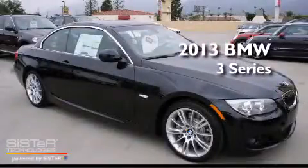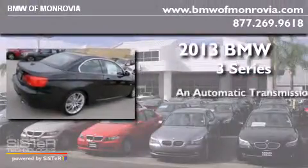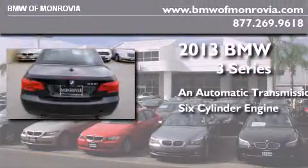This is a brand new 2013 BMW 3 Series. This car has an automatic transmission and a six-cylinder engine.